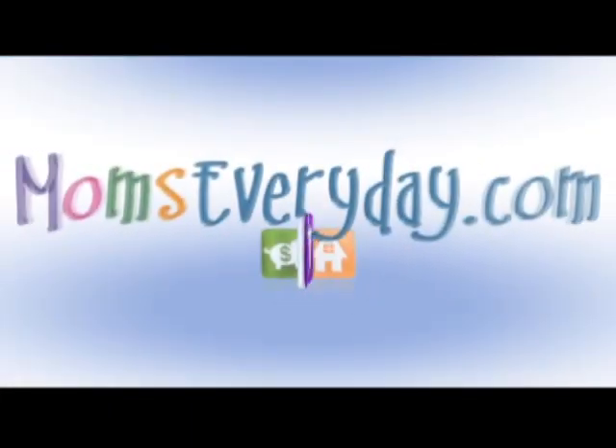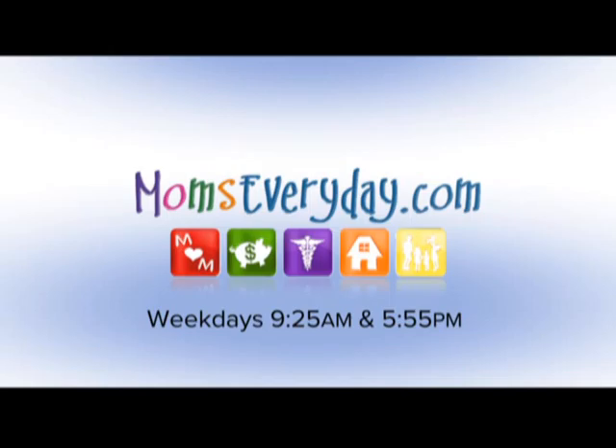Great information today, Kevin. For more information about Western Roofing Specialists, you can go to our website, momseveryday.com. Thank you for joining me today and every day. I'm your host, Jen Lennon, for momseveryday.com. Mom's Every Day, weekdays at 9:25 AM and 5:55 PM, brought to you by the sponsors of momseveryday.com.